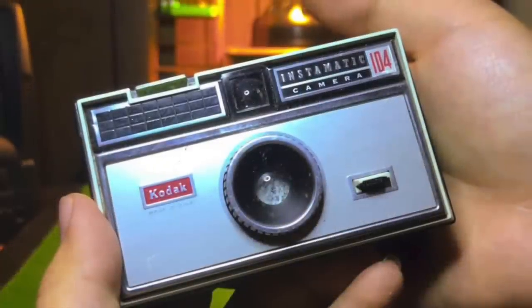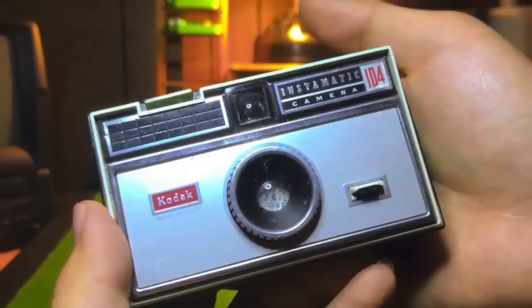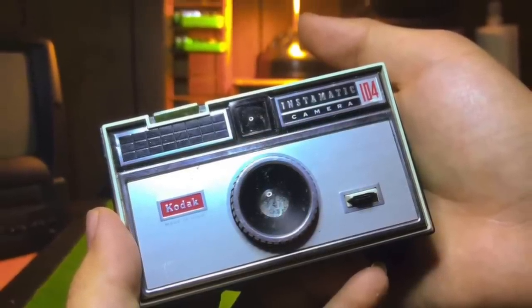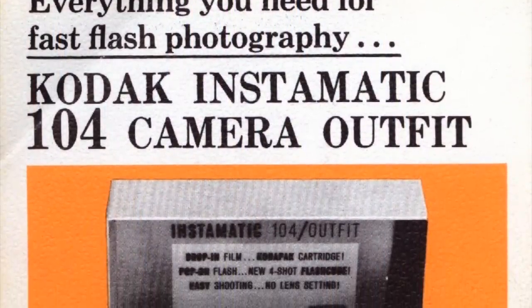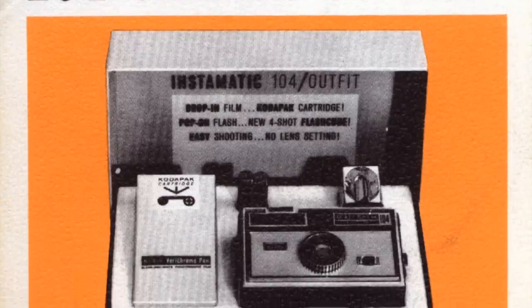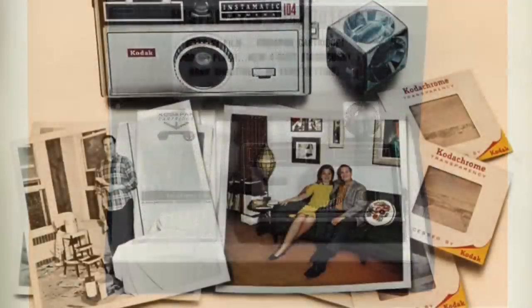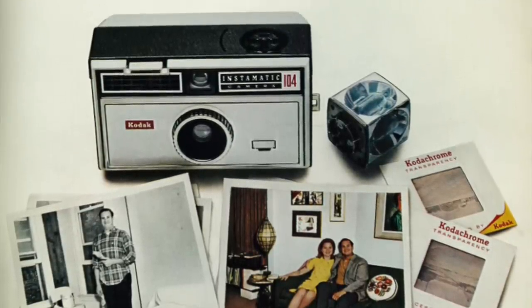The Kodak Instamatic sold a staggering 60 million units during the 60s and 70s. The Instamatic 104, which first hit stores in 1963, was instantly snapped up by consumers. This revolutionary camera used an easy-loading film cartridge instead of spool film, which made it more affordable and easier to use. This camera retailed for $20 in the 1960s.